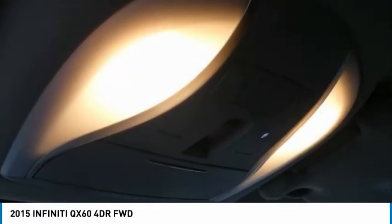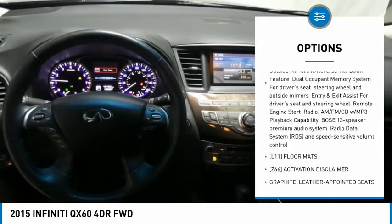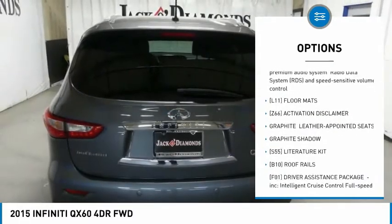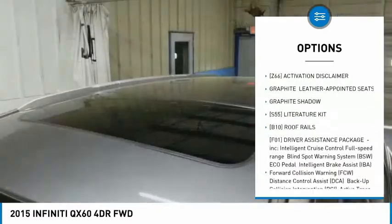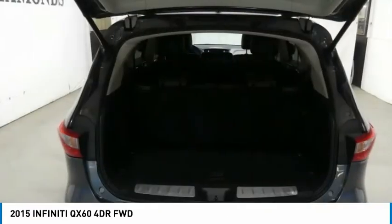Here are some of this vehicle's great options: power passenger seat, steering wheel audio controls, anti-lock braking system, power lift gate, Bluetooth, power steering, adjustable steering wheel, aluminum wheels, four-wheel disc brakes, and FWD.